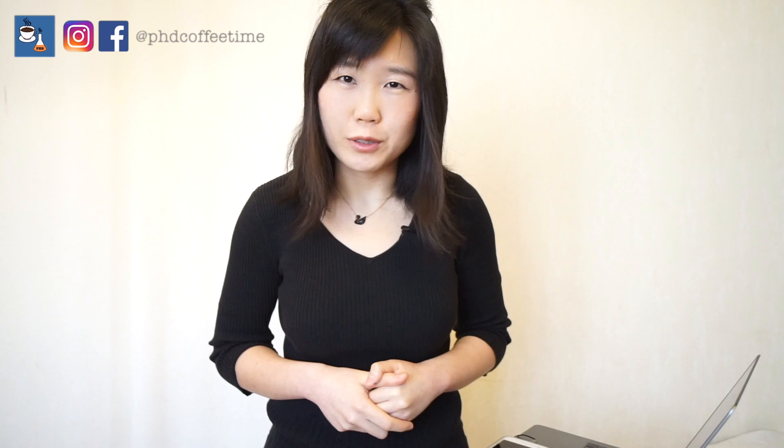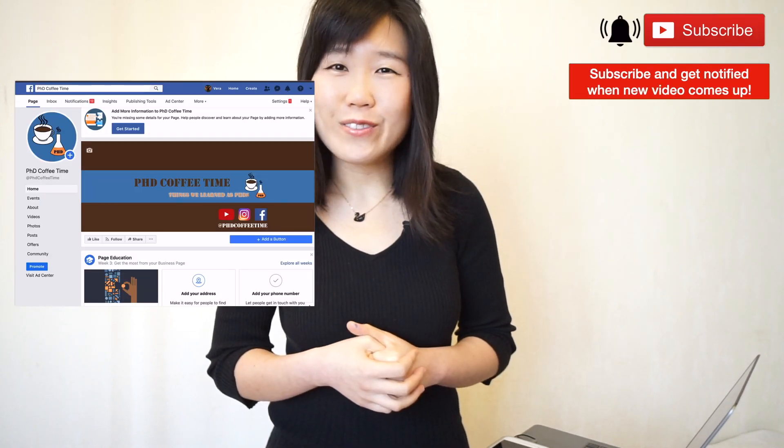That's it for today — I hope this was helpful. Please comment below whether you use black background or white background for your PowerPoint. If you like this video, please hit the like button so the algorithm shares it to more people, and share it on your social media with your network and students. Make sure to hit the subscribe button if my content has been helping you. Until next time, thank you for watching.